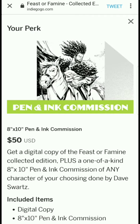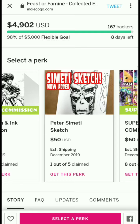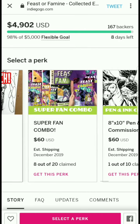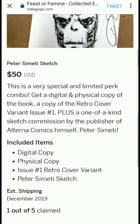There's a pen and ink commission tier: a digital copy of Feast or Famine plus a one-of-a-kind 8x10 pen and ink commission of any character of your choosing, done by Dave Schwartz. There's also what appears to be a Peter Cimetti sketch tier — a very special and limited perk where someone has already claimed it. You get digital and physical copies, the issue number one retro cover variant, plus a Peter Cimetti sketch.